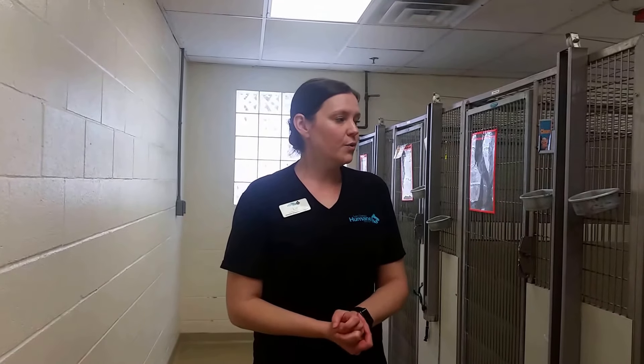Hello everyone. Today we are going to go over how to provide spot cleaning and distribute enrichment items for our dog kennels. We have dogs in our kennels that are available for adoption and some that are not yet available for adoption. But when it comes to spot cleaning and enrichment, their status really doesn't matter — they all deserve to have clean and enriched environments.